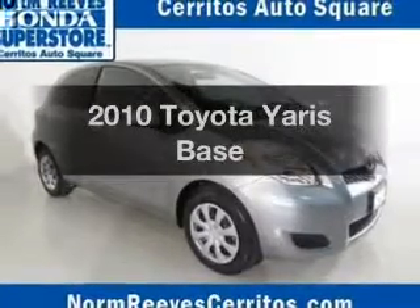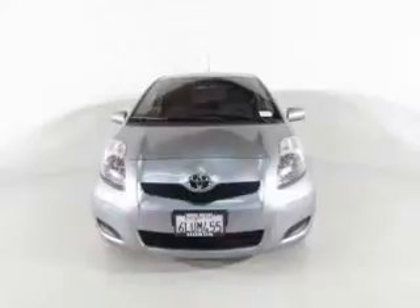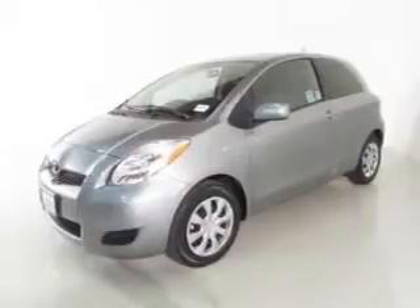Presenting the 2010 Toyota Yaris — this is the set of wheels you've been looking for. The powertrain includes front wheel drive with an efficient four-cylinder engine that responds smoothly to its automatic transmission.